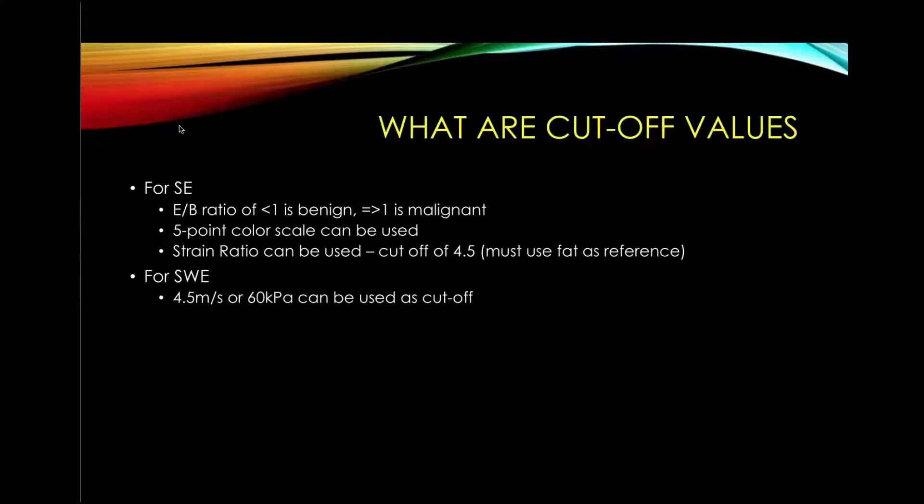Regarding cutoff values: based on our experience with the system during its development, for strain elastography we use the E-to-B, or elastography-to-B-mode, distance ratio. Less than one is benign; equal to or greater than one is malignant. You can also use the five-point color scale or strain ratio, with a cutoff value of 4.5, always using fat as a reference for breast imaging. For shear wave elastography, we use 4.5 meters per second, which corresponds to 60 kilopascals, as our cutoff value.